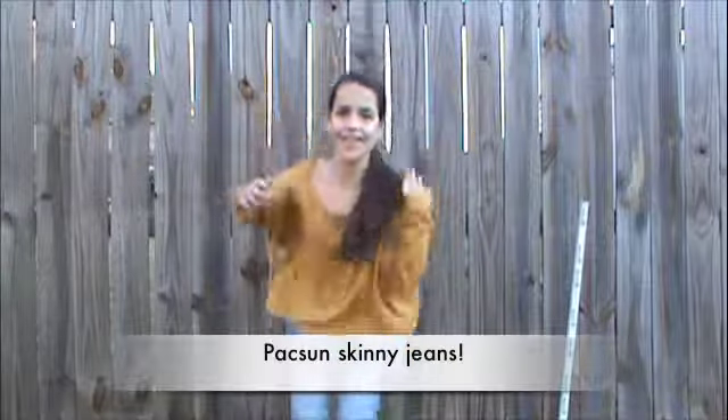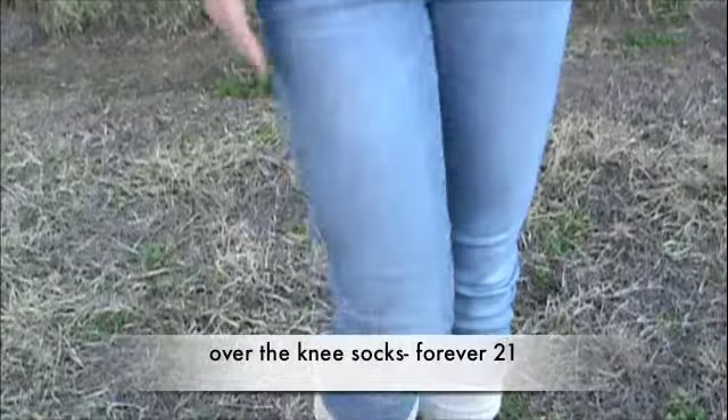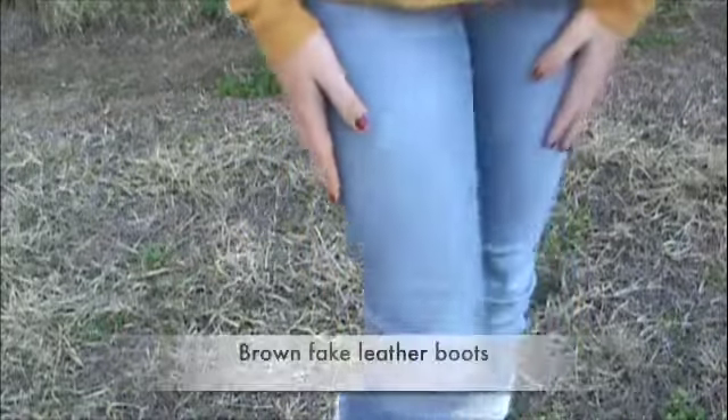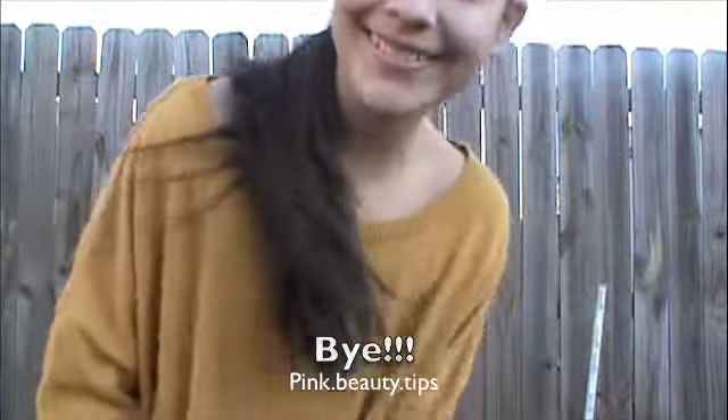And that's what the whole outfit looks like — I wore skinny jeans, faux leather brown boots, and over-the-knee socks that kind of looked lower because I scrunched them up. For hair, I just went with a straight ponytail. Bye, I hope you guys enjoyed and I'll see you later!